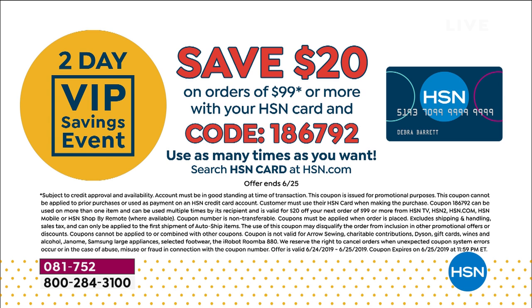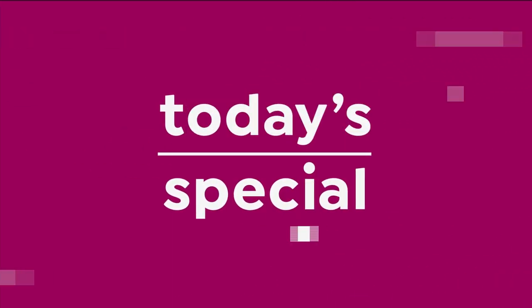We've got the end of our two-day VIP savings event — it expires tonight at midnight. If you are an HSN charge card holder, or even if you want to sign up today, spend $99 or more and we will save you $20. Use code 186792. You can use this as many times as you want until the end of the day — every time you get to $99, punch in that code and you get another $20 off. Today is the last day for that.